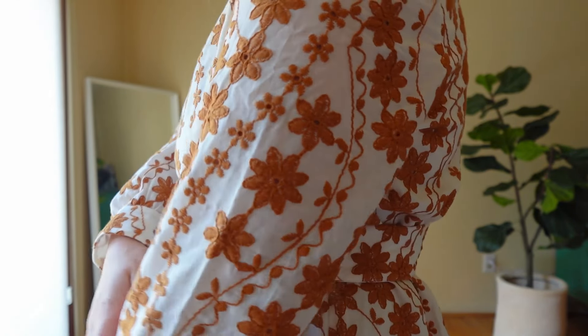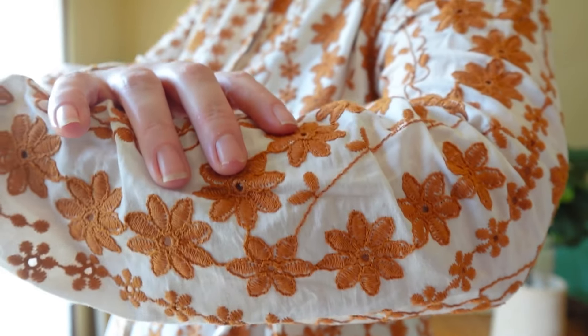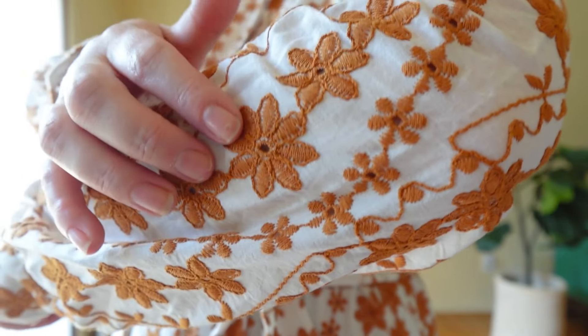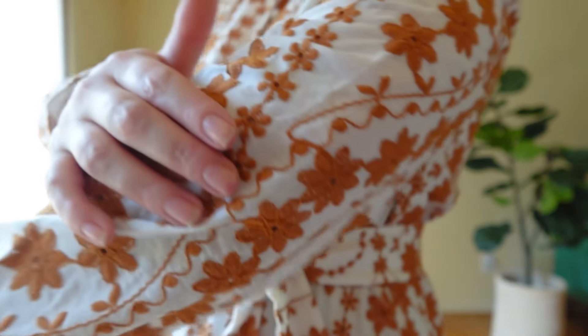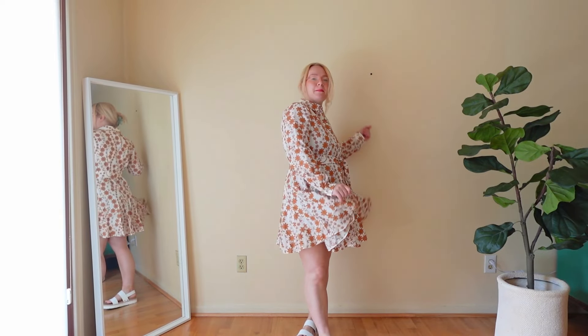I'm going to return this one for sure. The other ones might just get returned for a smaller size. I did love that it's fully lined and the back is ruched, which pulls at your chest and gives you a beautiful shape.